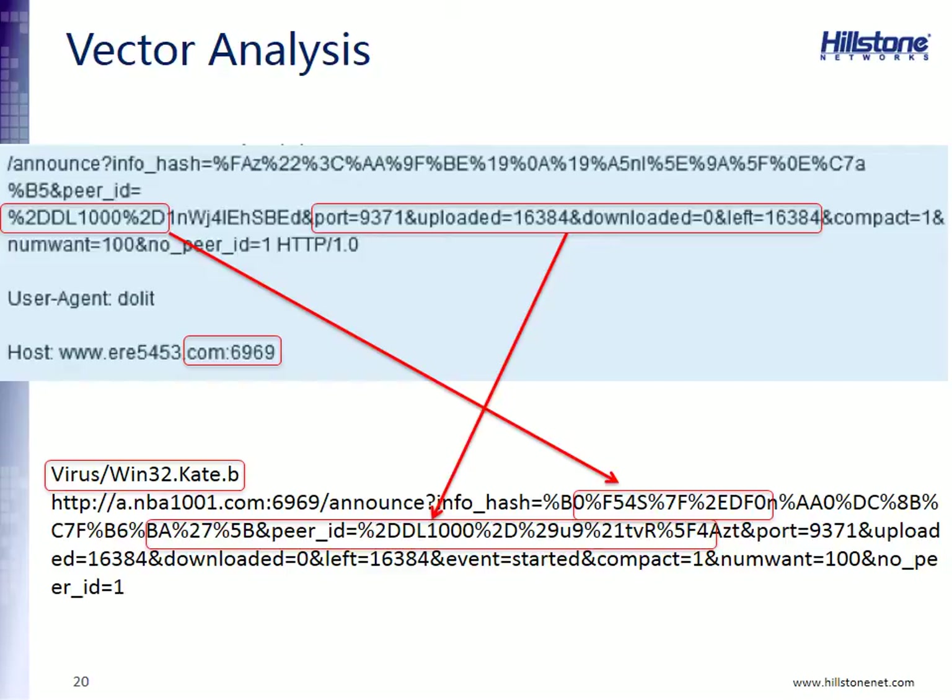Here's an example of some binaries we recently caught. The top is a polymorphic binary — a zero-day attack we have never seen before. However, there are similarities to the Win32.Kate.B virus. The peer ID in this new virus matches the peer ID in Win32.Kate, the port IDs are also the same, and it's using port 6969 — a very unusual port for HTTP traffic. All of these things together lead us to believe this is a variant of Win32.Kate.B, and now we know quite a bit about what this virus does, and can block it in its tracks.